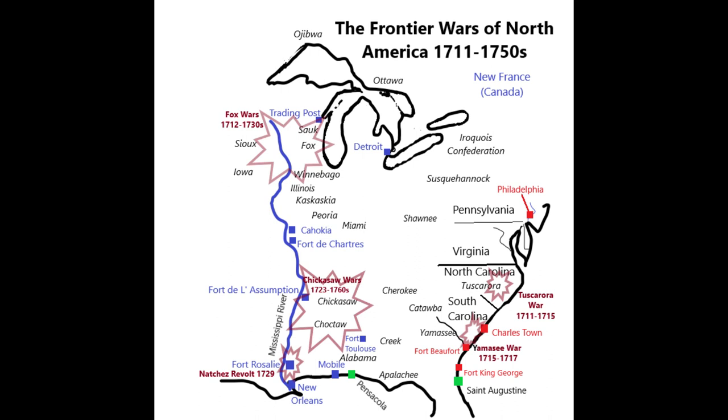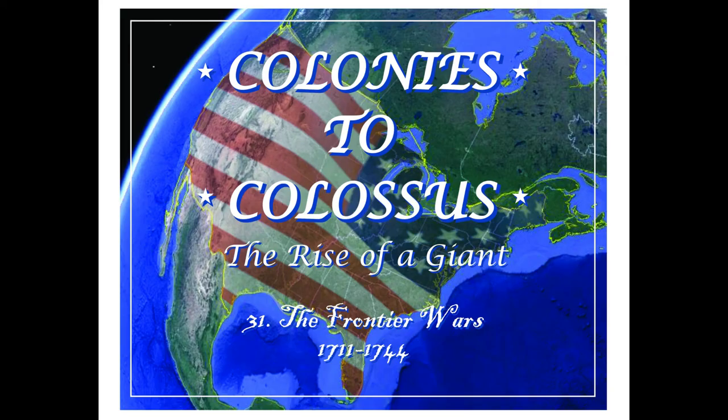The French spent enormous sums and enormous manpower on these wars with the Indians in the interior of North America. I don't think at the time they realized that all this fighting would be for naught. The big beneficiaries of the French work were the future Americans — a country that didn't exist yet. As Americans moved westward, there were much fewer Indians to resist them, and many of the Indian nations that had once been powerful were now weakened or almost gone.